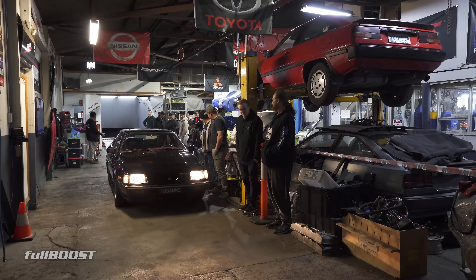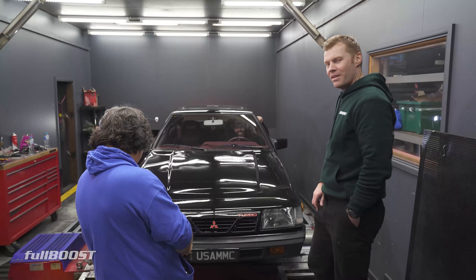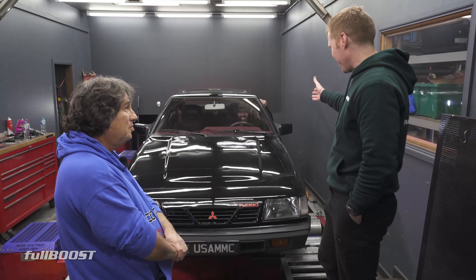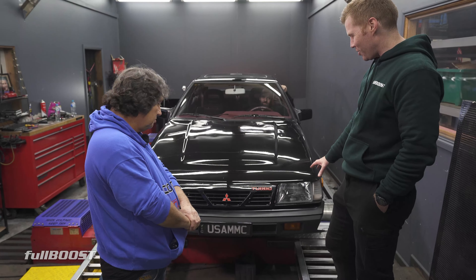How cool is this car? Left-hand drive — a left-hand drive Cordia! It's got me confused. I'm looking at a Cordia turbo and Dan's sitting on the wrong side. He must just want to tune it from the passenger seat, but these are pretty special to me.